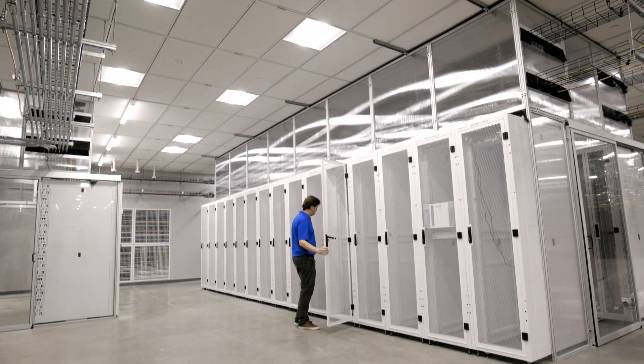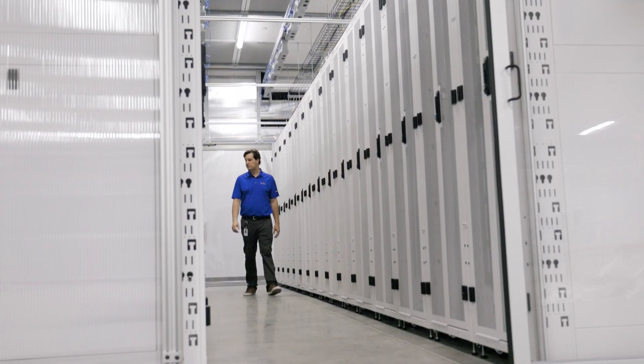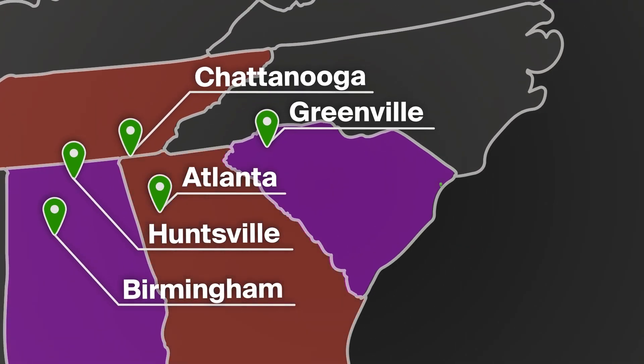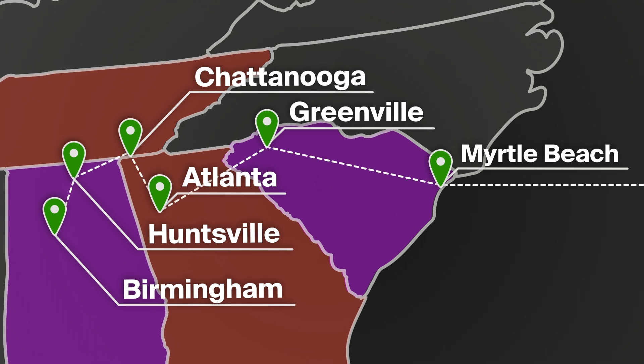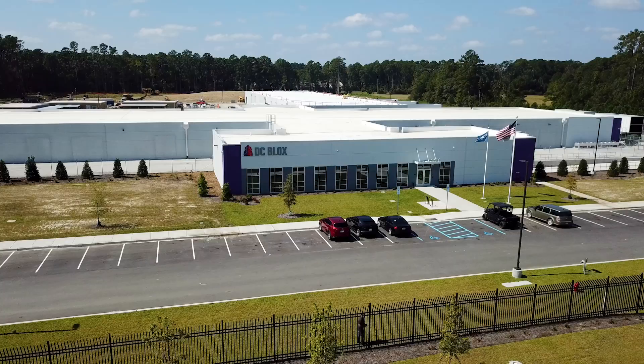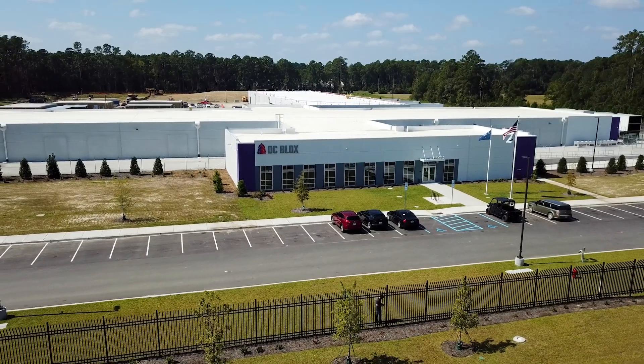DC Blocks is a data center provider primarily in the southeast United States. We provide tier three equivalent solutions to underserved markets in the southeast, and as you can see behind me, we also support cable landing stations and soon-to-be hyperscale data centers.